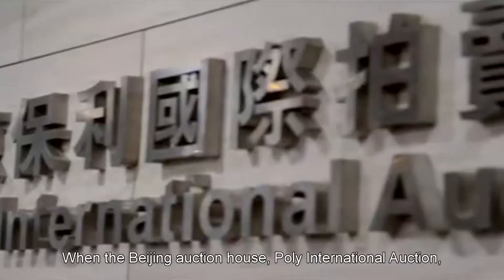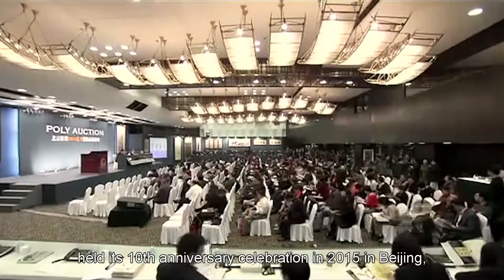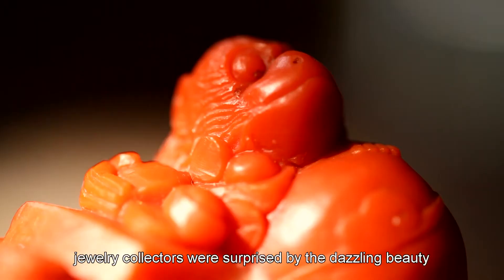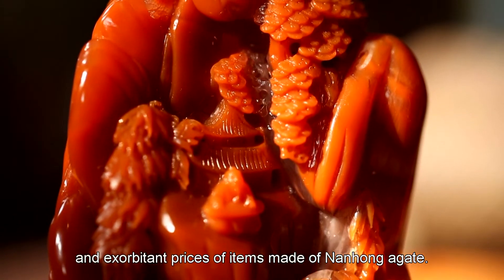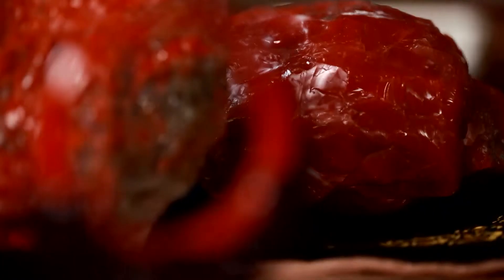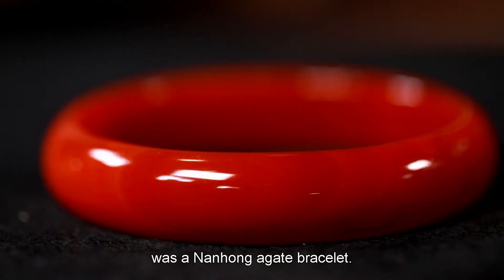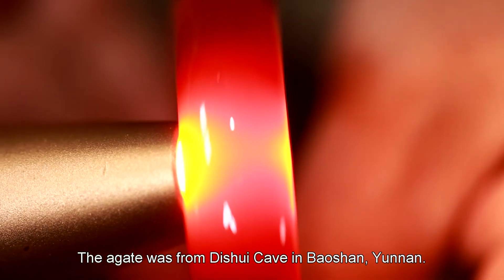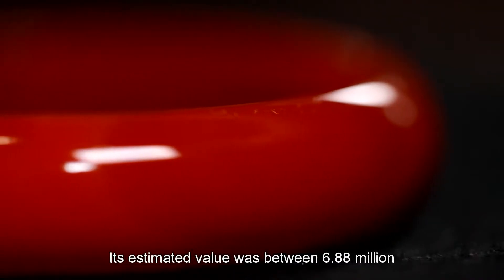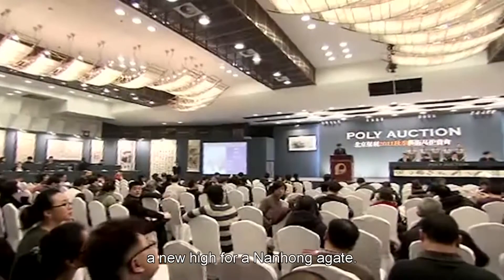When the Beijing Auction House Pali International Auction held its 10th anniversary celebration in 2015 in Beijing, jewelry collectors were surprised by the dazzling beauty and exorbitant prices of items made of nanhong agate. The final item up for bidding was a nanhong agate bracelet from Di Shui Cave in Baoshan, Yunnan, estimated at between 6.88 million and 8.88 million yuan — a new high for a nanhong agate.